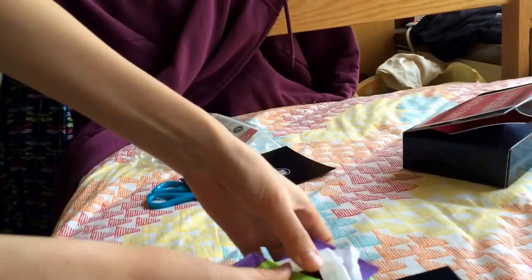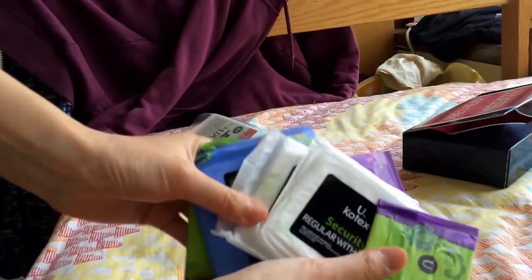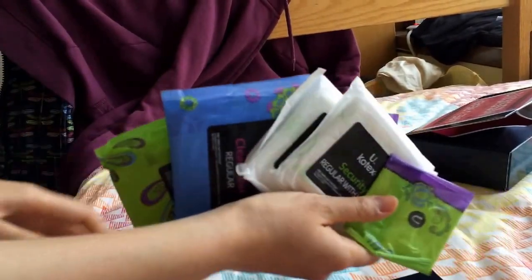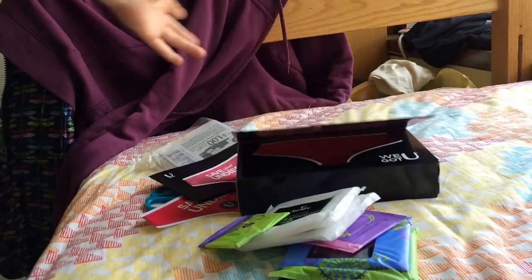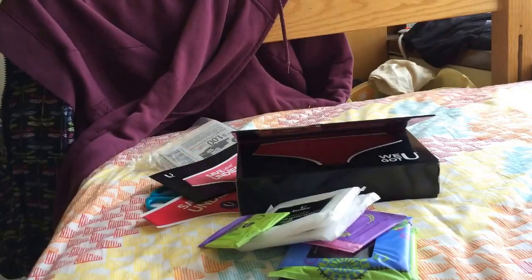Overall, these are the things that came in the version I decided to order — that's everything. They're all free and it comes in about three to four weeks, or at least that's how long it took for mine to come. You just need to go to the Kotex website, and I don't know how long this campaign is going to last, but at least last time I checked it was still there.